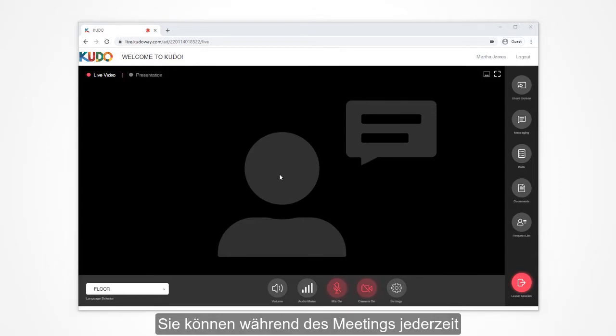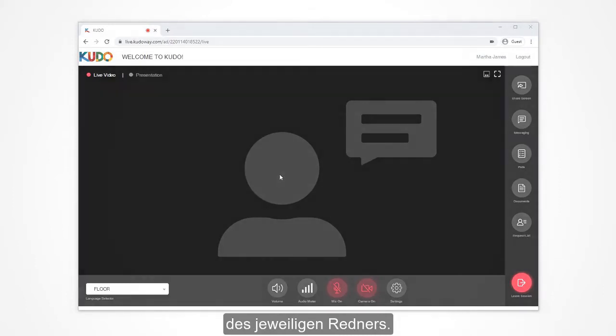Feel free to speak in that language as well. You can change the language you are listening to at any time during the meeting. The floor option lets you listen to the original audio of the person who is speaking.